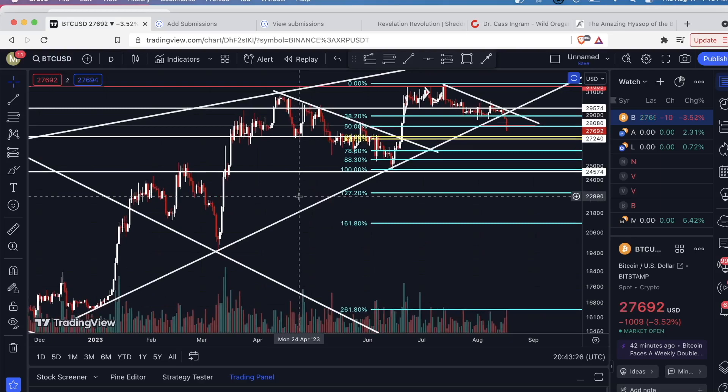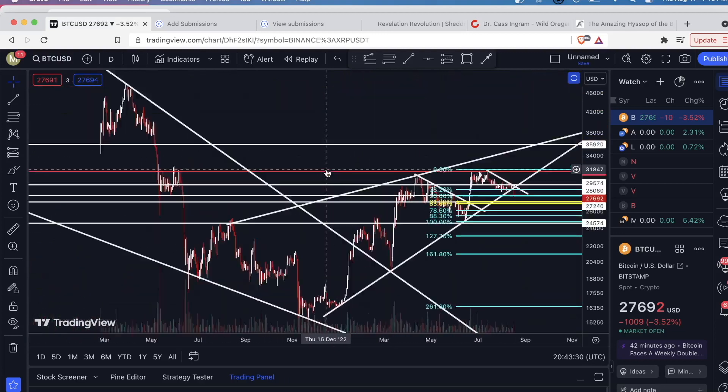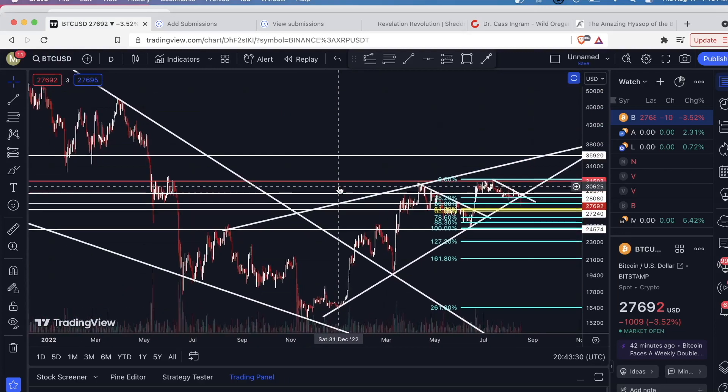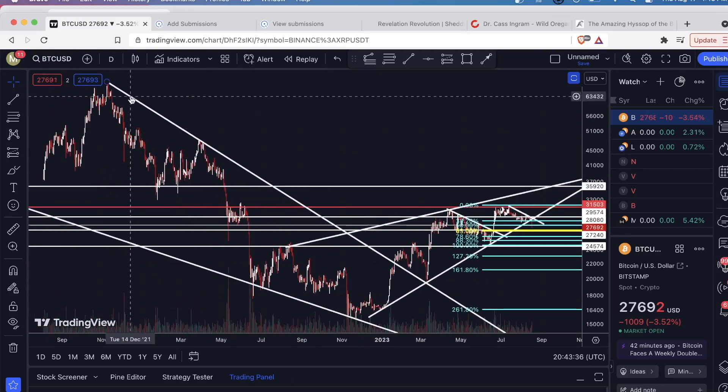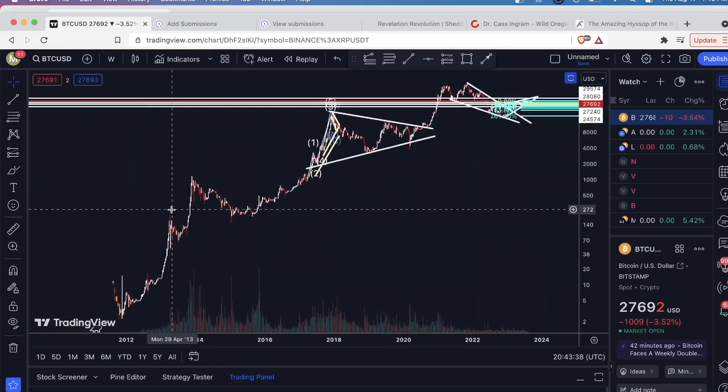Hey guys, quick update on Bitcoin as it's crashing right now. You're probably wondering what's going on. I put out a Bitcoin video a couple days ago — I'll go to the weekly time frame and give you a recap of the macro situation.